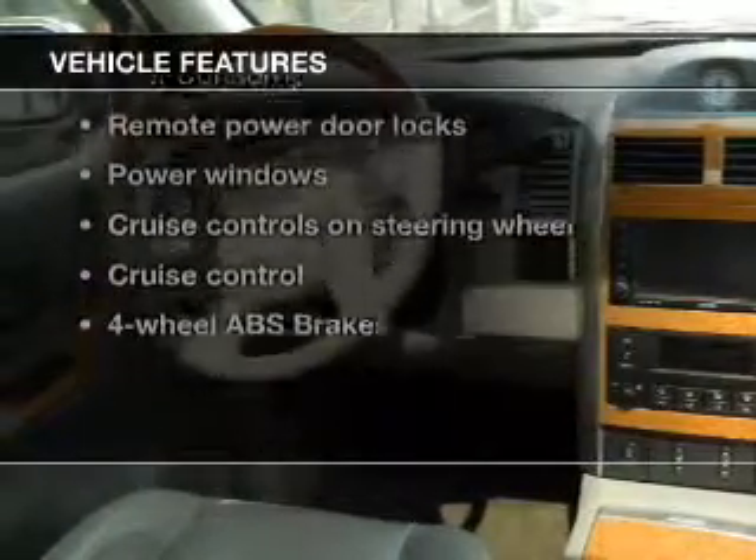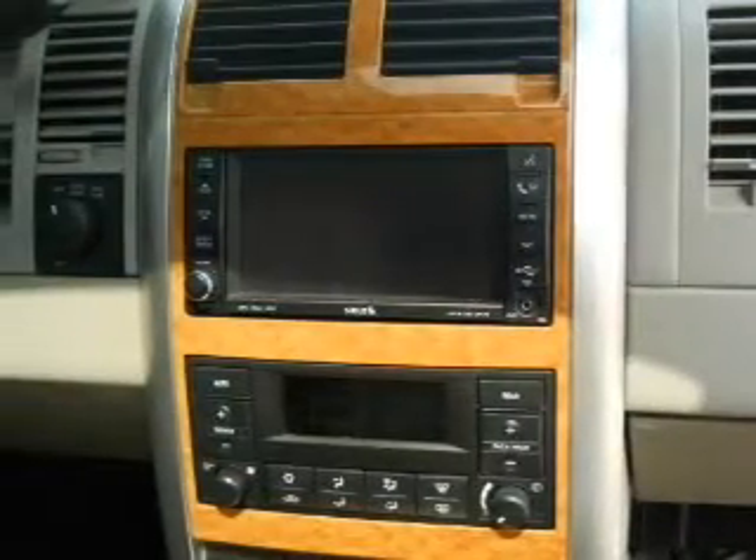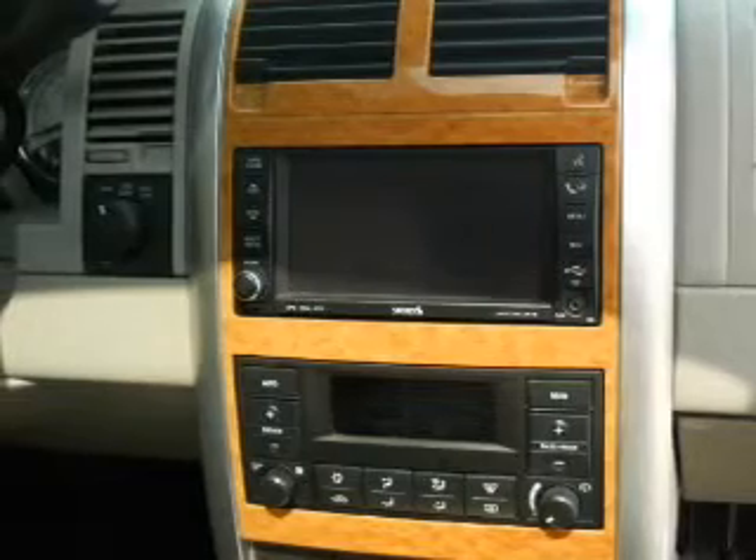Let's enjoy these notable features that are included in this vehicle: keyless entry, power door locks, power windows, cruise control, a DVD system, an AM-FM stereo with a CD player, and satellite radio.